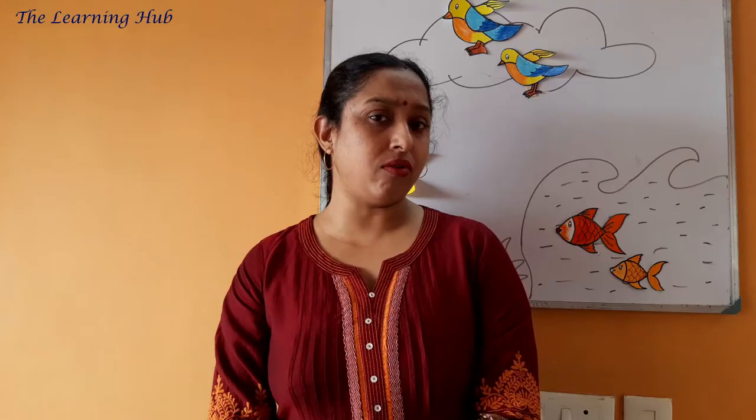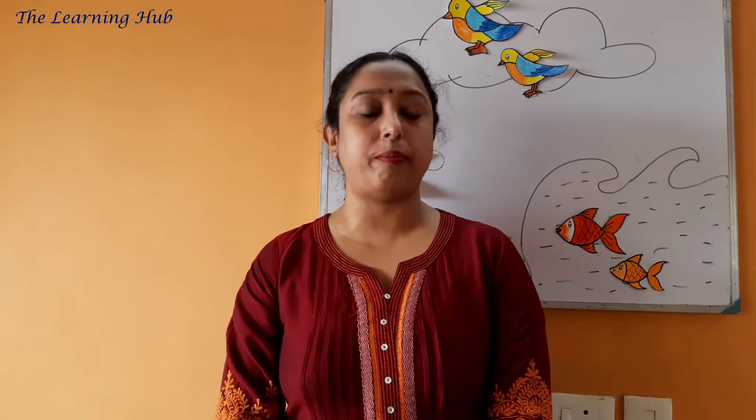Hello everyone, Pompa Mam is again back with a new concept. But before starting today's session, I would like to start off the class with a beautiful action song. So get ready to sing the song along with Pam.